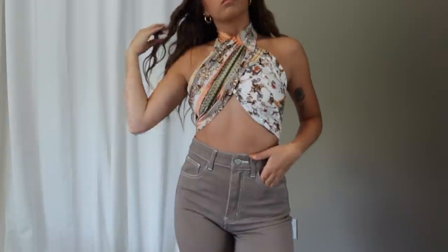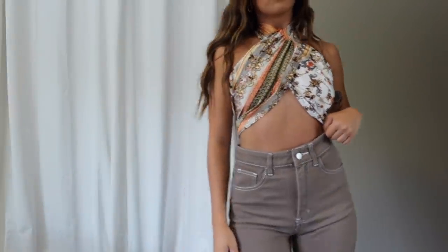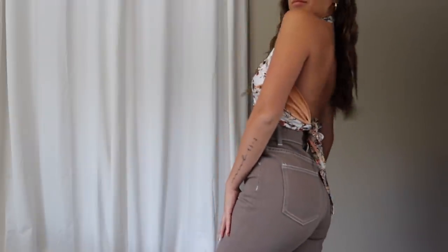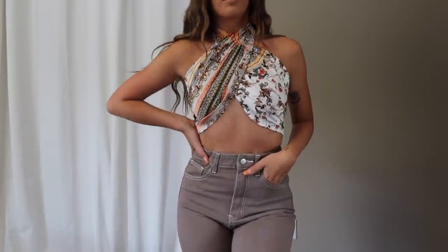Another fun little going-out top is this scarf top — you can tie it probably a million different ways. I crisscrossed it in the front and tied it in the back. It's just a really fun little going-out tank. I grabbed it in a size small and the fit was perfect.